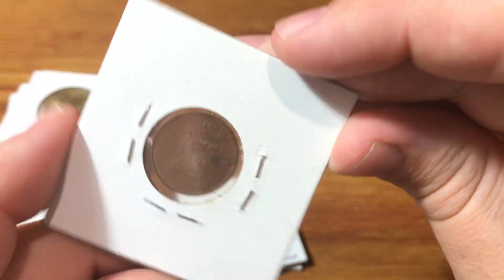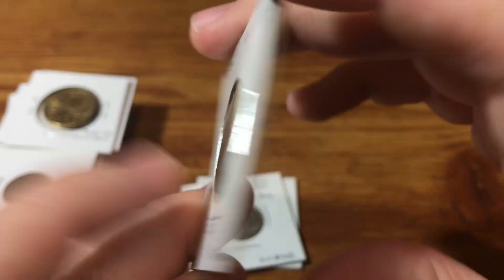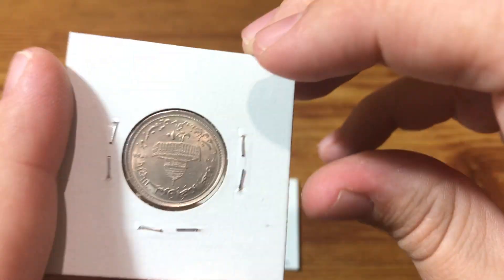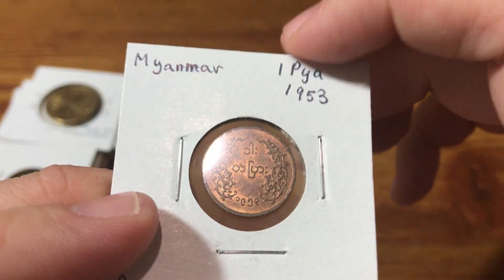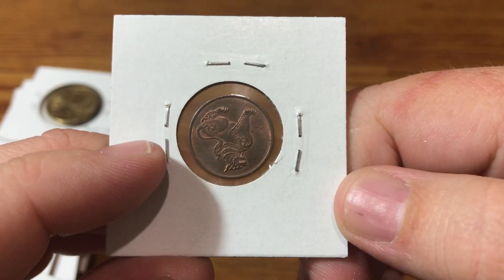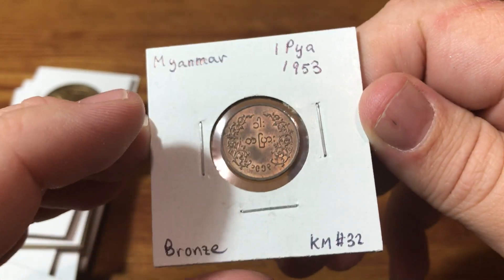Venezuela. An FAO coin from Tunisia. By the way, the other silver coin I think was a 3 pence from Australia or New Zealand — one of those, I think it must have been Australia. And lastly, we got Myanmar, 1953.